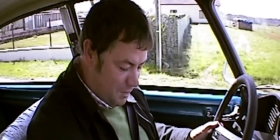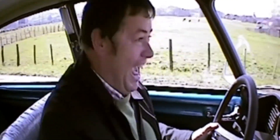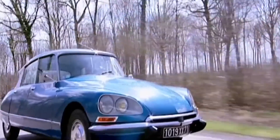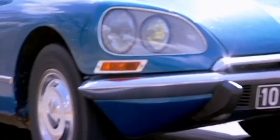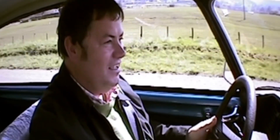Just by sitting in this car for five minutes, I can already tell - it's there. It's definitely there. I've never been happier. Look how characterful it is - inside, it's characterful. Outside, it's just oozing French charm.